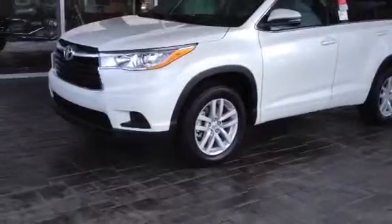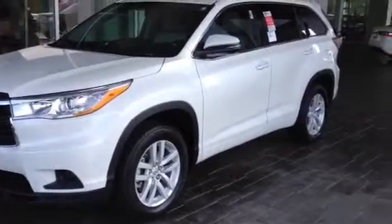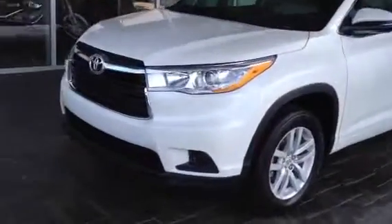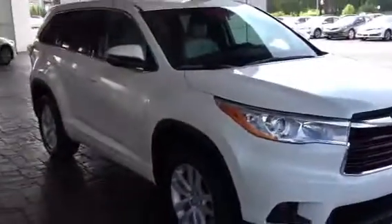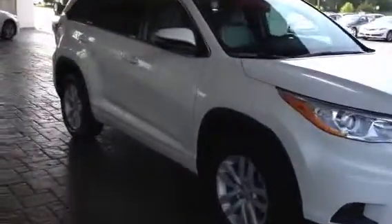This is an LE model. It has the 4-cylinder engine in it, so it's going to get extremely good gas mileage. It has alloy wheels. It was totally redesigned for 2014 with unbelievable styling, and it's got your 8-passenger interior. This is a blizzard pearl color.